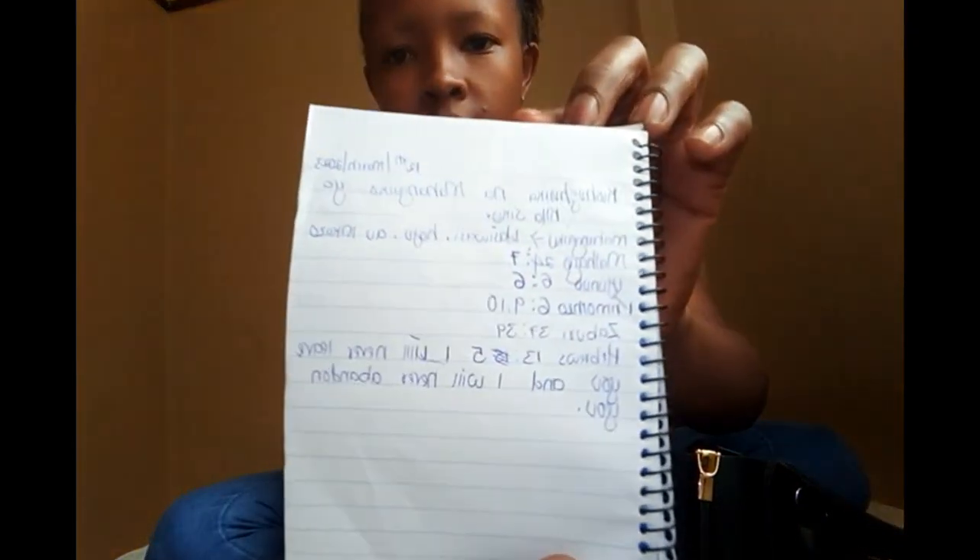There are also video ideas — when I have an idea in my mind I just write them in my notebook. And there's also what we learned on Sunday, written in Swahili. Don't mind my handwriting!